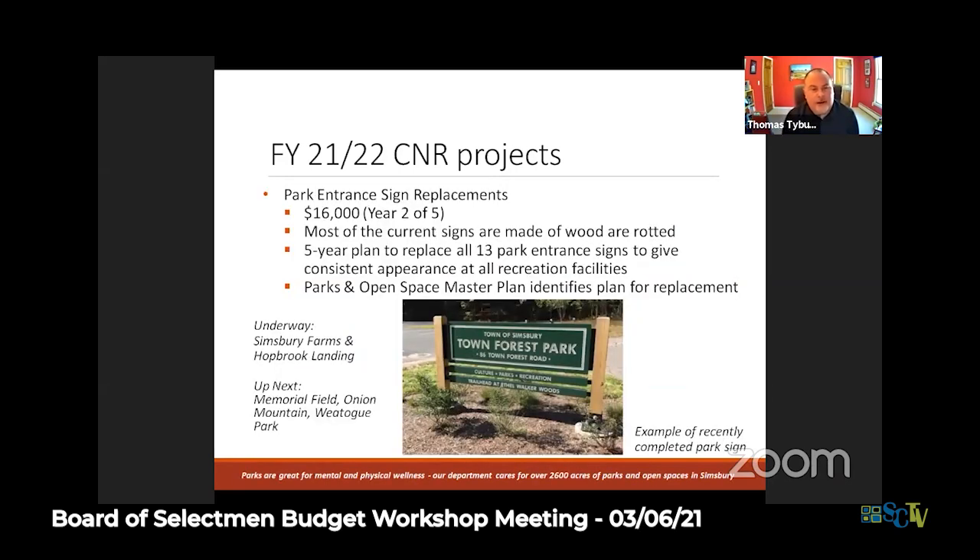Looking at funding plans, with the park entrance signs we're in year two of a five-year plan to do all of the major parks and open space signage. Funding started last year, and this spring and early summer you're going to see new signs outside Simsbury Farms and a new sign for the new park by the flower bridge - Hopbrick Landing. If you fund this year, you'll see new signs at Memorial Park, Onion Mountain Park, and probably Wheotog Park as well.